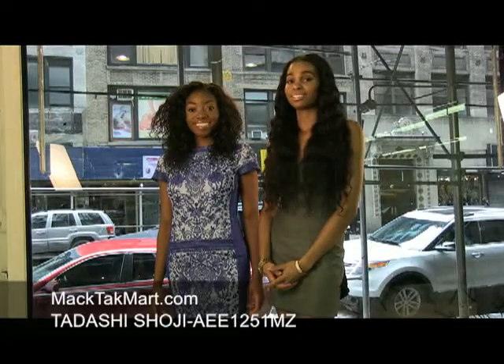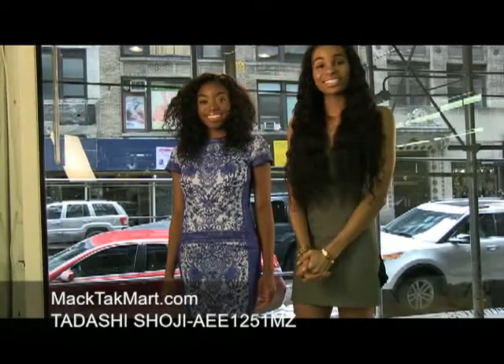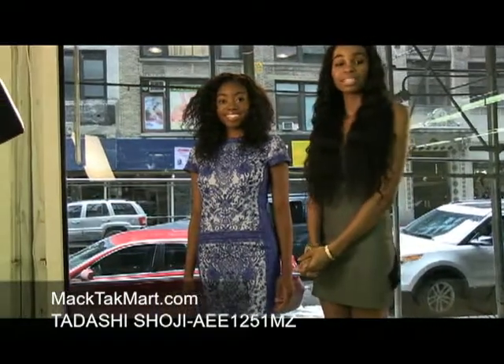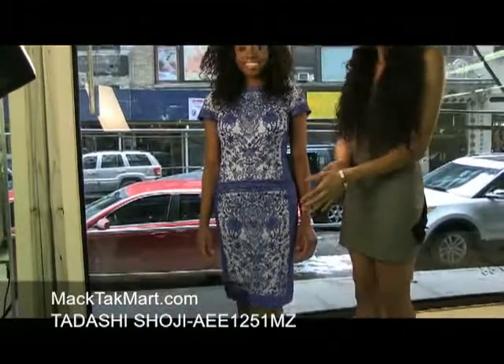Hello and welcome to MAC Tech Mart. Today we're debuting the Tadashi Shoji Collection 2013. The style number is AEE1251MZ.